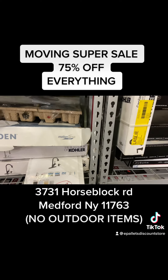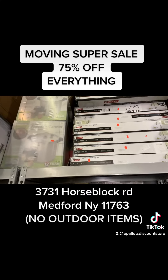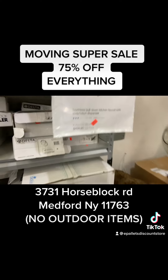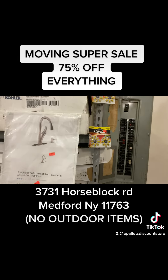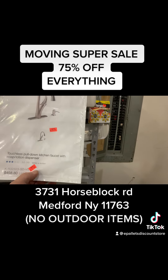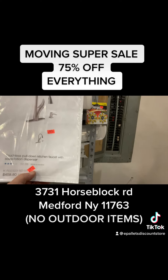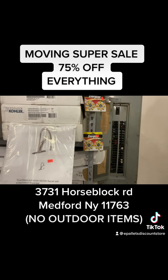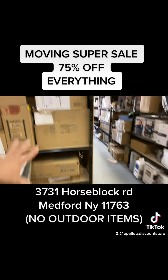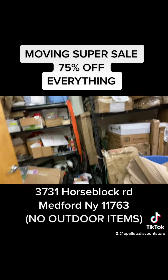We got some pressure cookers, lamps, and a lot of faucets. This is the time to get a faucet — this one is $459 in the store, we marked it for $229, and now it's half of that. That's the 75% off, so it's $115 for a $450 faucet. We also have vacuums and lamps.